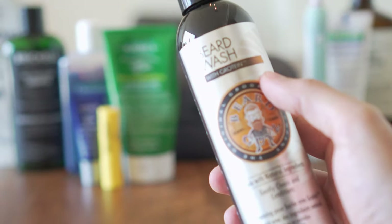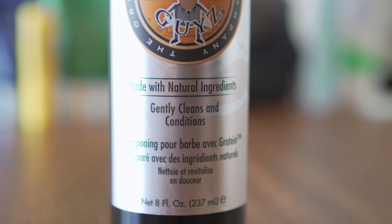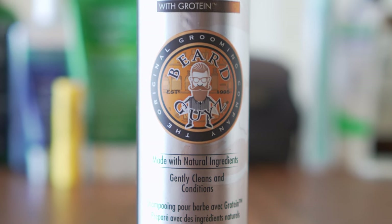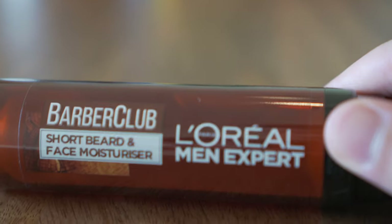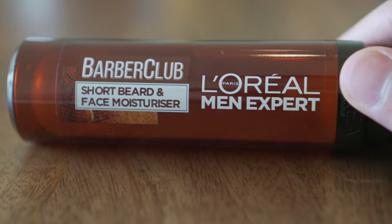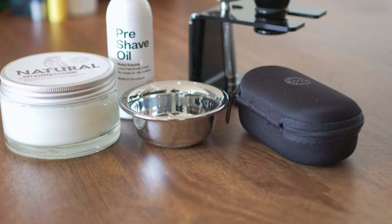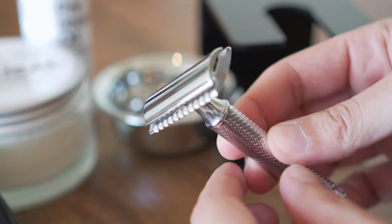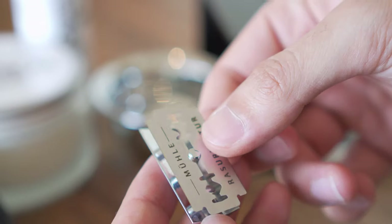Because I have a beard I always pack my beard wash. Beard wash is a more gentle recipe compared to shampoo, which can leave your beard feeling itchy and dry. To complement that I use a beard moisturizer to avoid my beard from being flaky. If you don't have a beard and shave daily, I would replace the beard wash and beard moisturizer with a basic shaving kit.